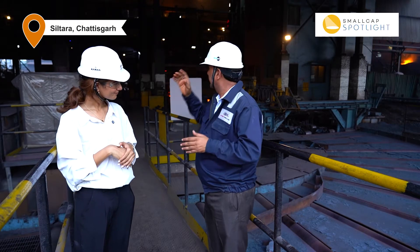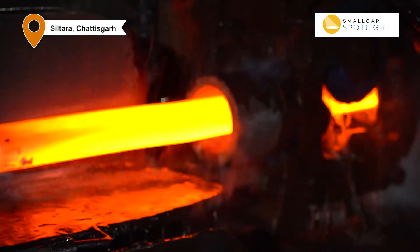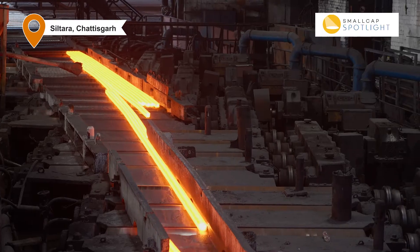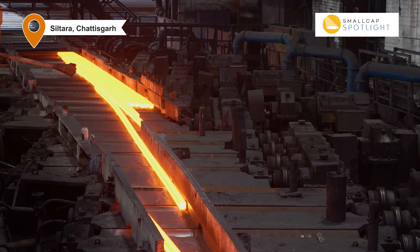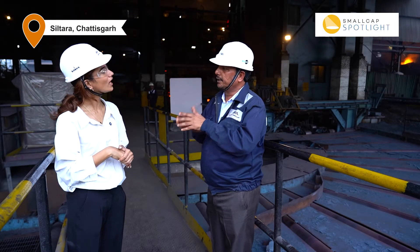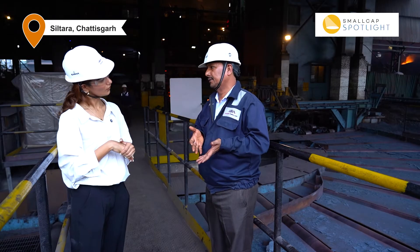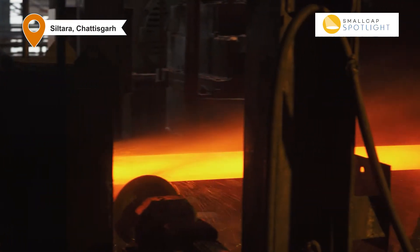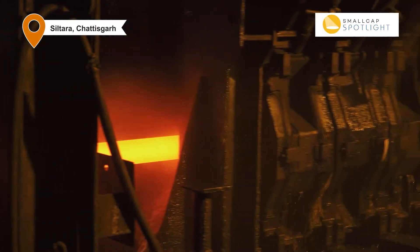This is called the continuous casting machine. In this process we convert liquid steel into solid billets of different sizes. This process is called hot charging.